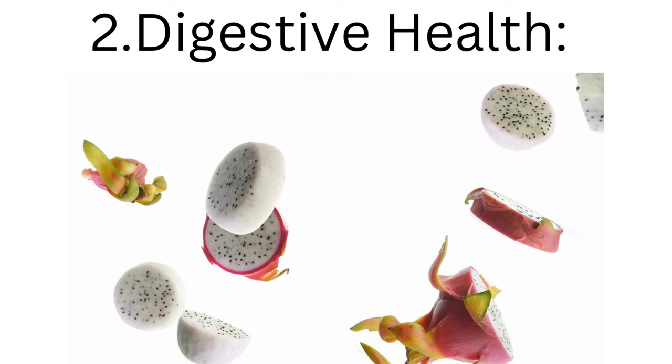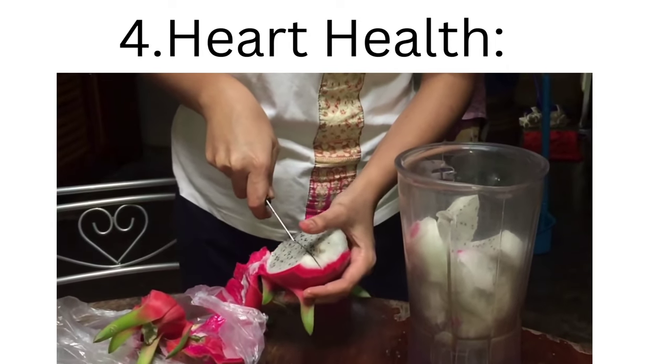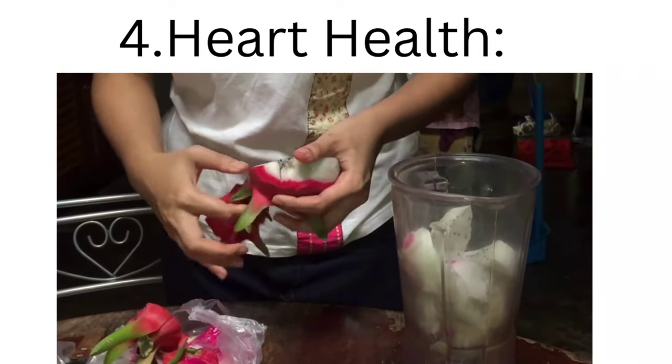3. Antioxidant properties: dragon fruit contains antioxidants that combat free radicals, reducing oxidative stress and inflammation. 4. Heart health: the fruit's fiber content and low cholesterol contribute to cardiovascular well-being.